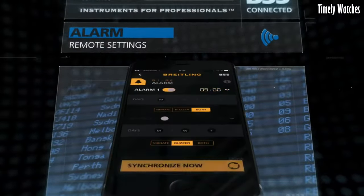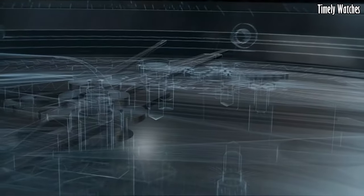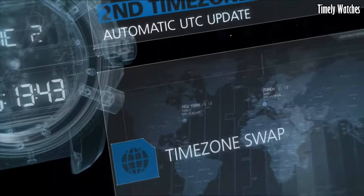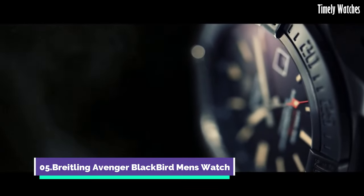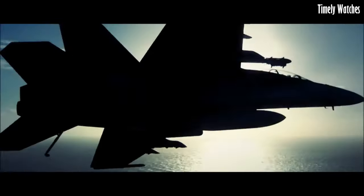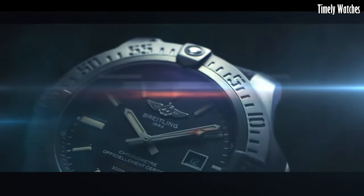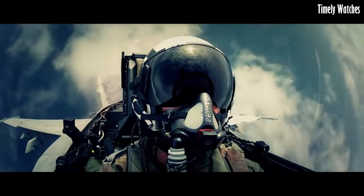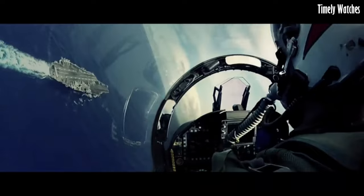The Exospace B55 Yachting is a testament to Breitling's innovation, catering to modern adventurers who seek a technologically advanced watch tailored to their maritime pursuits. Number 5. The Breitling Avenger Blackbird is the epitome of stealth and precision. With its sleek black titanium case and military-inspired design, it exudes rugged sophistication. This watch features a reliable automatic movement and chronograph function.